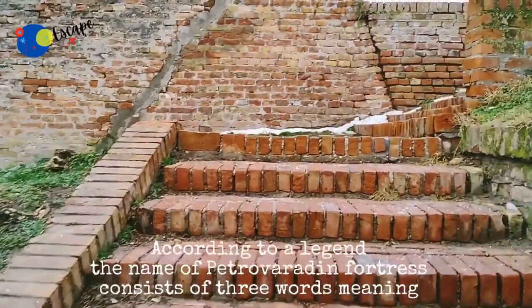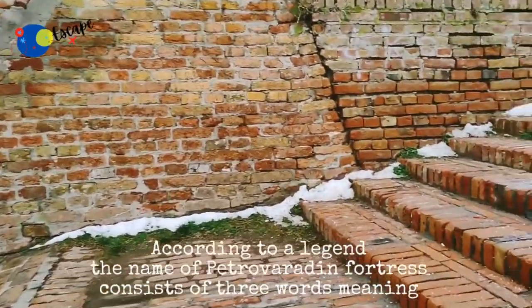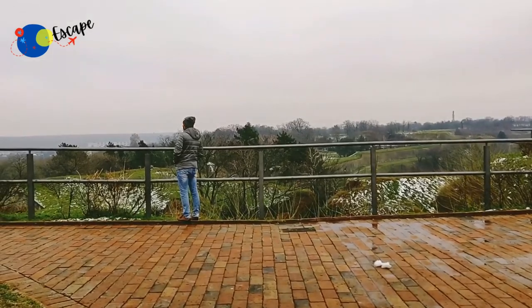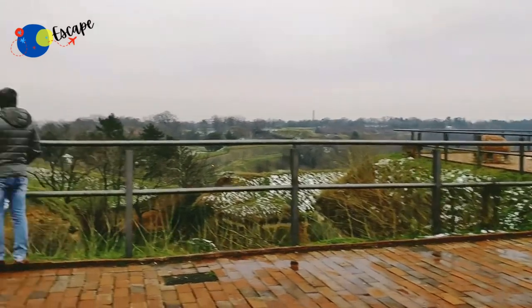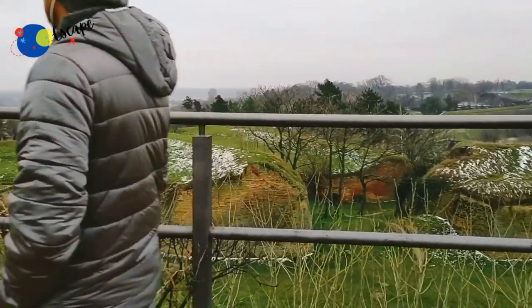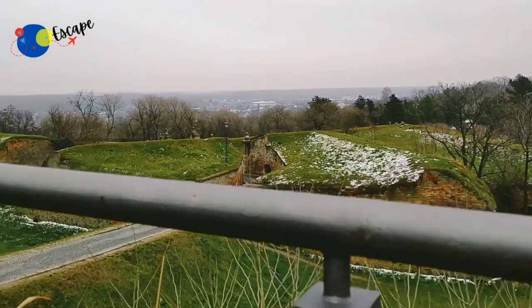According to a legend, the name of Petrovaradin Fortress consists of three words meaning the city on a rock, strong as faith. Furthermore, due to its strategic position and significance, the fortress was called the Gibraltar on the Danube. It consists of upper and lower cities rising above the Danube and representing the symbol of Novi Sad.